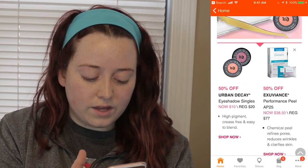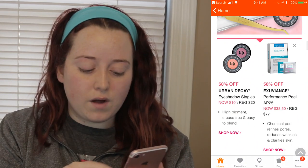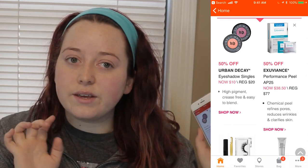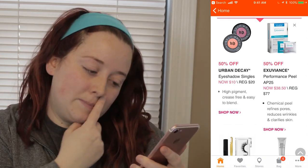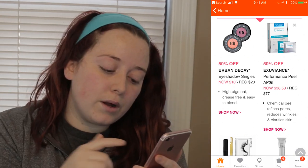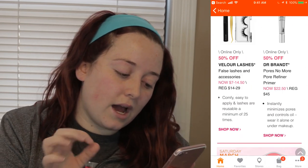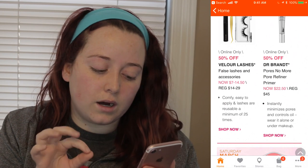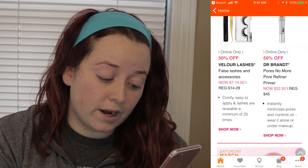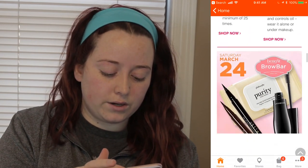Let's go on to Friday. The Urban Decay eyeshadow singles will be half off. The Exuviance Performance Peel AP25 will be half off. The Velour Lashes will be half off — online only deal — and the Dr. Brandt Pores No More Pore Refiner Primer will be half off as well, and that is an online only deal.